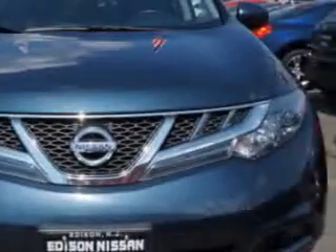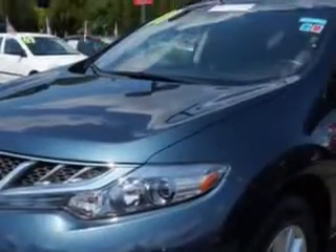Imagine driving this graphite blue 2011 Nissan Murano Crossover All-Wheel Drive, equipped with a 6-cylinder engine and an automatic transmission.